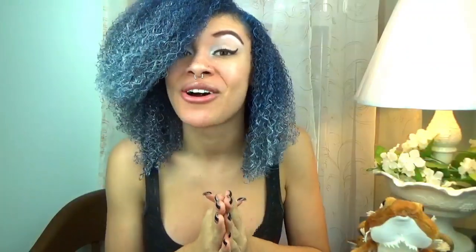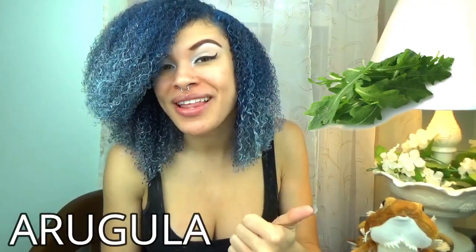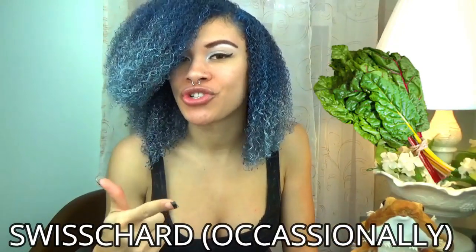Let's get on to the greens. I'm going to be moving through this one kind of quickly because a lot of them have the same benefits. The usual favorites are bok choy, collard greens, and mustard greens. But other greens you can feed are arugula, dandelion greens, radicchio, escarole, turnip greens, endive, parsley, and swiss chard.